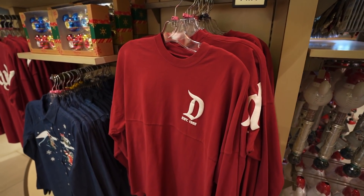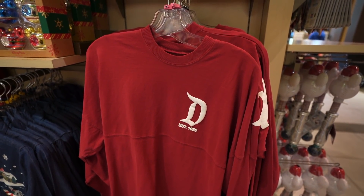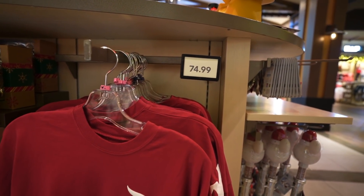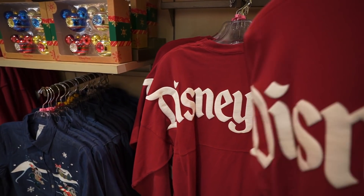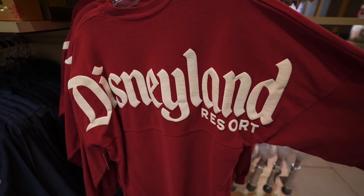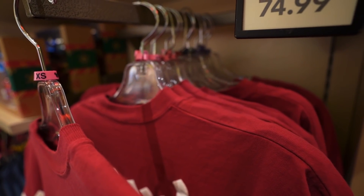This is definitely the year of Spirit jerseys. They have this new red one — it looks a little darker in person than it does on camera. This one's $74.99, and on the back it just says Disneyland Resort. It's pretty simple. I really like this one. But sadly, as always, they don't have my size.